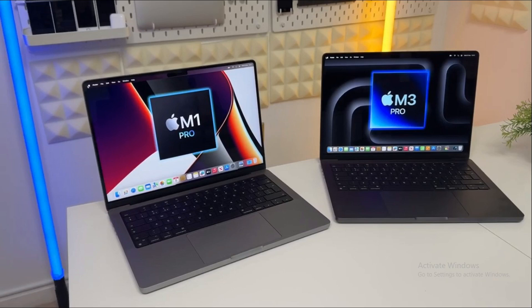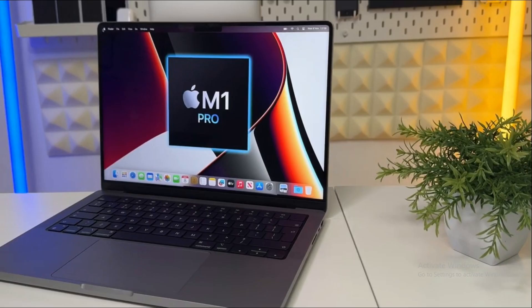Is it really worth upgrading your MacBook Pro every two years? That's the million-dollar question we're exploring today. In the rapidly evolving realm of MacBook Pro upgrades, the leap from an M1 Pro to an M3 Pro can seem tantalizing. But is it a prudent choice? The tech world is abuzz with talk of the latest chipsets and internal components, yet we're here to ponder a more practical question: does upgrading every two years truly offer value?